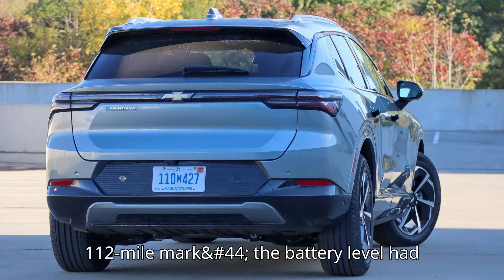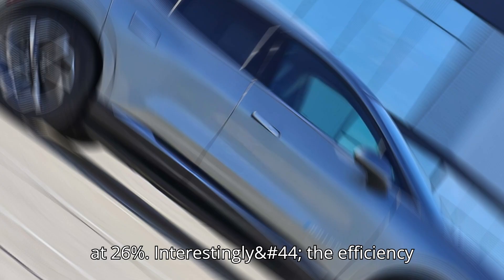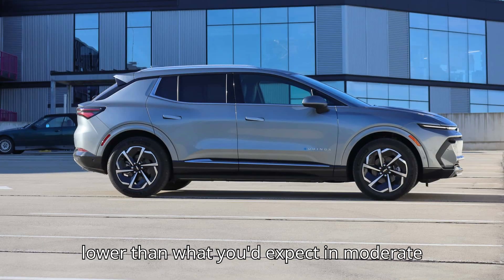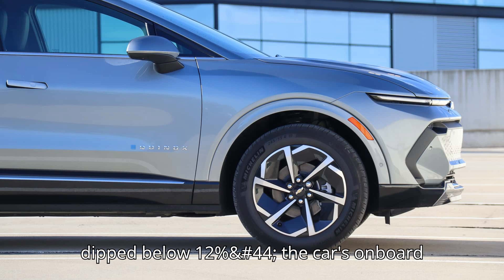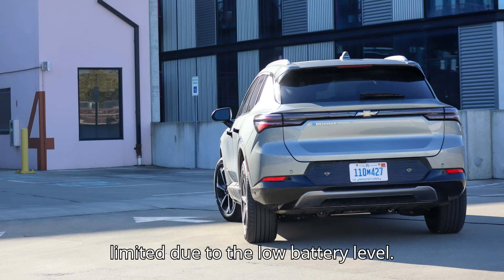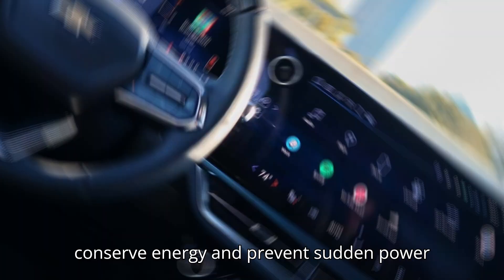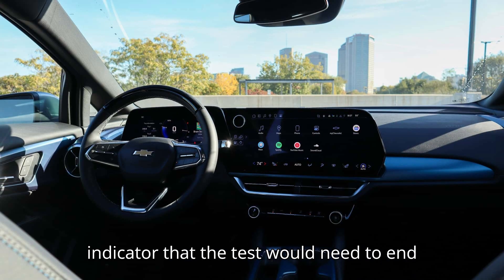Undeterred, he pressed on. But at the 112-mile mark, the battery level had plunged even further, now sitting at 26%. Interestingly, the efficiency had improved slightly to 1.6 miles per kilowatt-hour, but it was still much lower than what you'd expect in moderate weather. Then came the moment every EV driver dreads. As the battery level dipped below 12%, the car's onboard system flashed a warning message notifying Joe that acceleration was being limited due to the low battery level. This is a common safety feature designed to conserve energy and prevent sudden power loss, but it was also a clear indicator that the test would need to end soon.